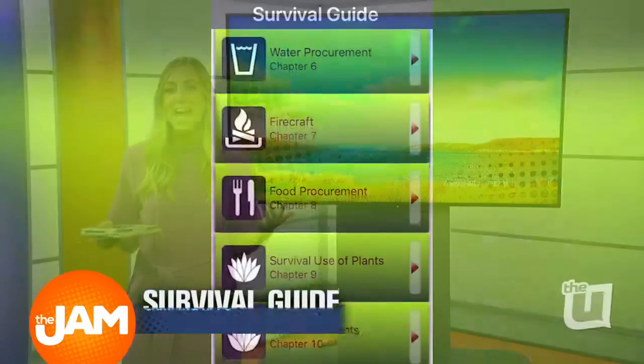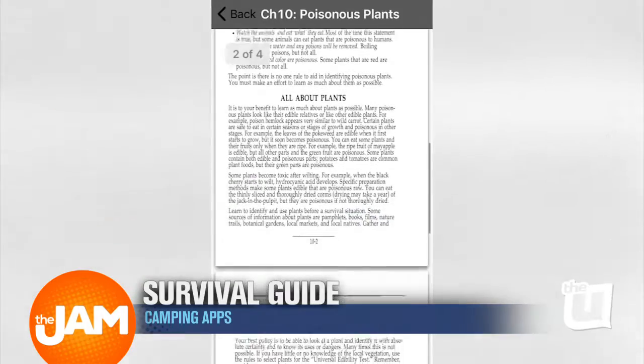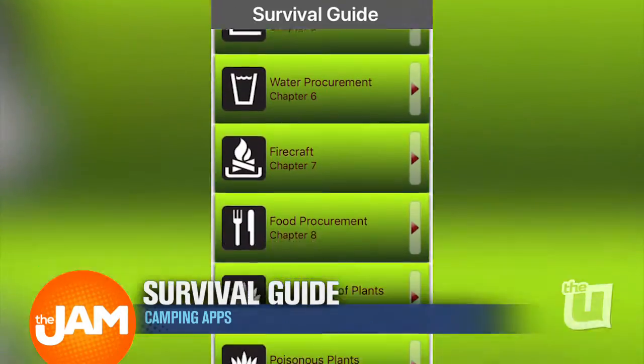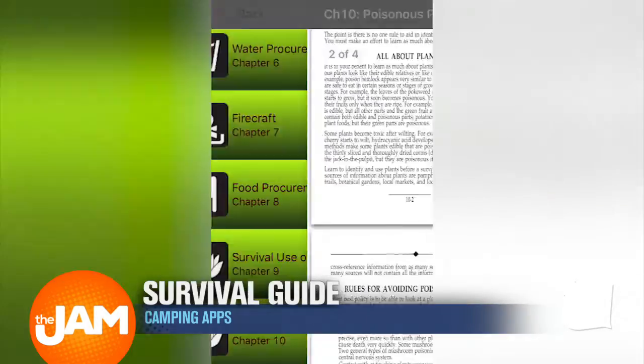This first app is a survival guide app, and this is a good app to have in case of emergency situations. So when you're out in the middle of nowhere and you can't tell a branch of leaves from poison ivy, this app is for you. There's a list of basic skills to answer pretty much every question you'd have in the wild with no Wi-Fi.